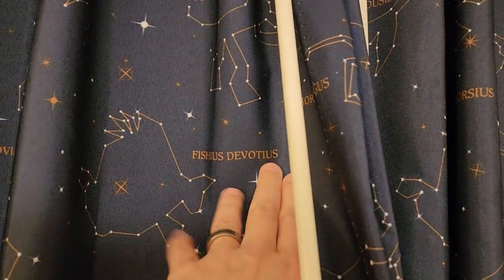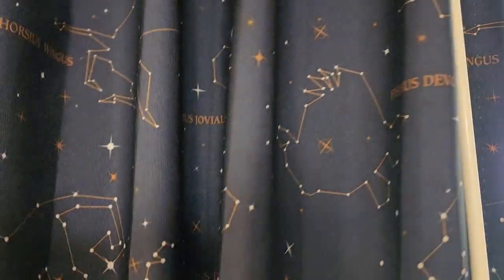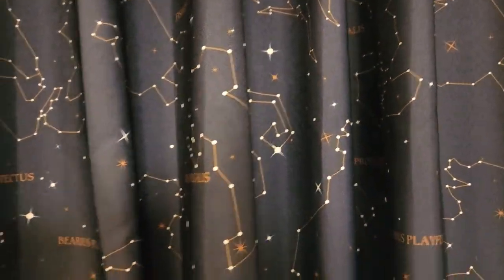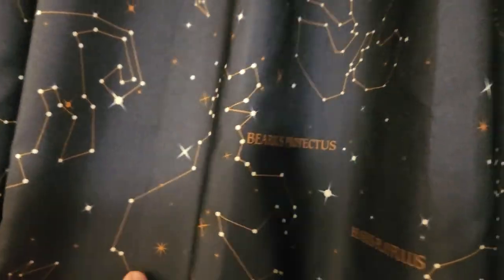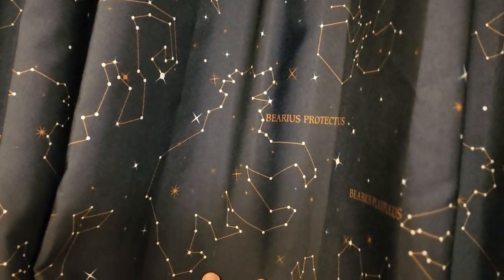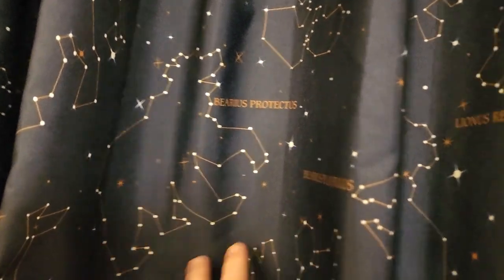We have 'Fischius' instead of Pisces — 'Fischius Devoteus' — looks like Flounder. And we have 'Barius,' just like Ursa, which is Latin for bear. Again, we have a connect-the-dots style — 'Barius, protect us.'